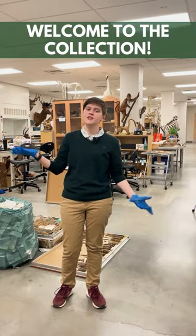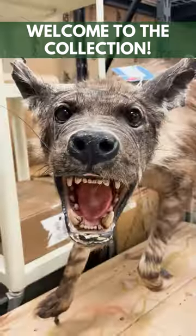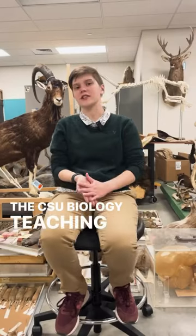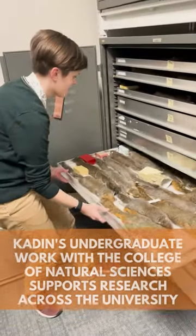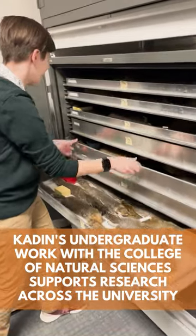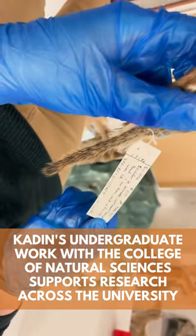This is the CSU biology teaching collection and we have over 4,000 specimens here. It's a specimen-based collection that we use for our undergrad teaching labs. I work as a volunteer here. I think it's really important for people to have access to things like this because these are incredible tools for learning and research.